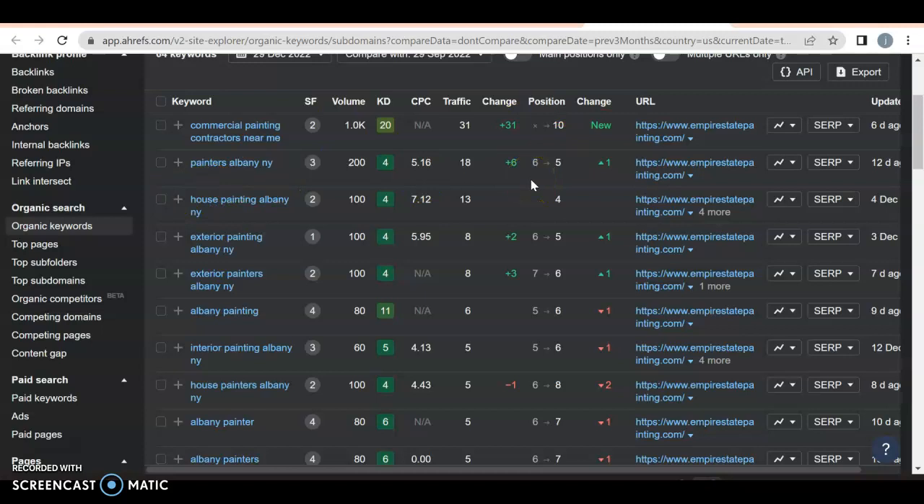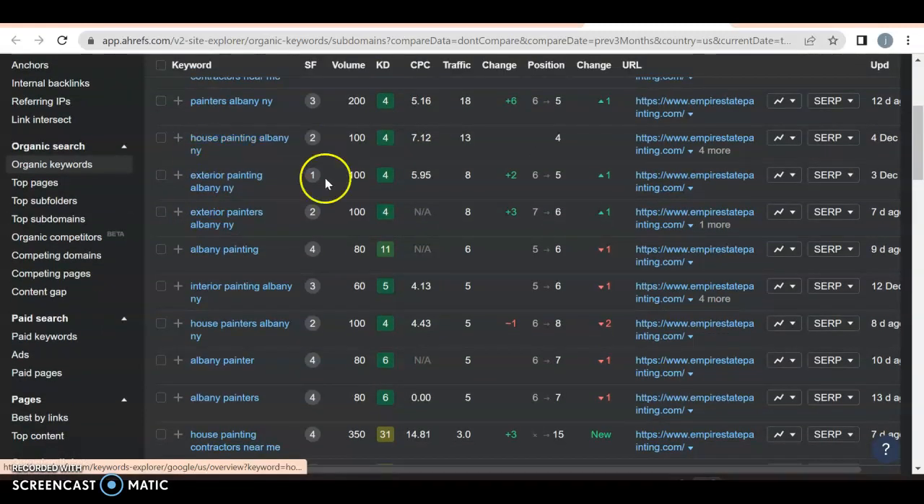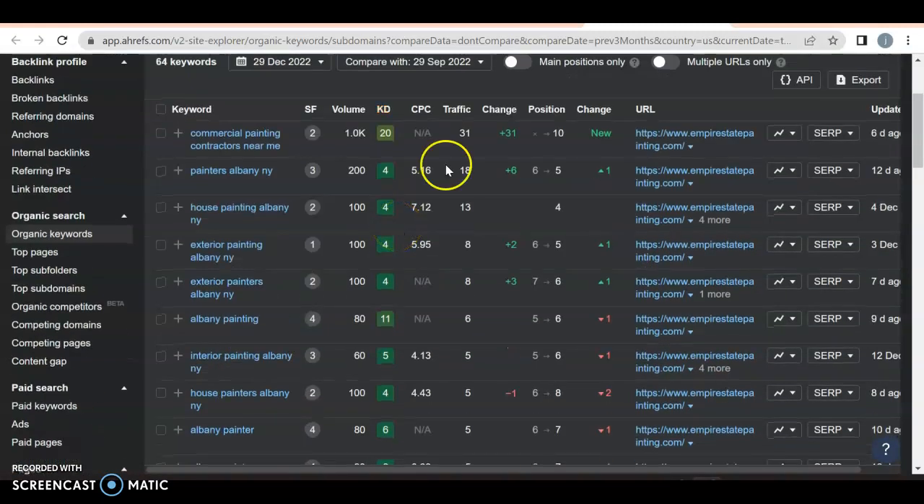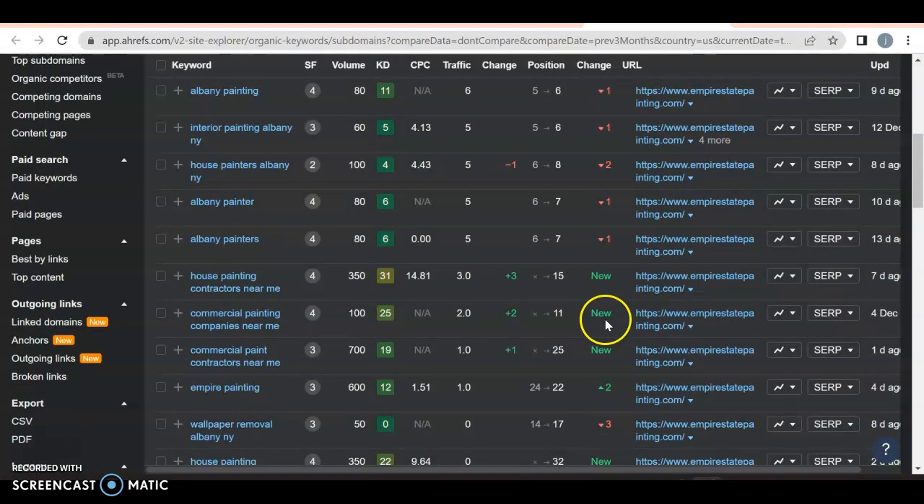'House Painting Albany, New York' — just a different variation. 'Exterior Painting Albany, New York' — 100 searches. Different variations will get you different results, and there is search volume on his website. He's bringing in traffic because he's on the first page. Once you get off the first page, you're going to start losing it. You don't want the 'near me' keywords, simply because they cover anywhere in the United States, not just where you are.